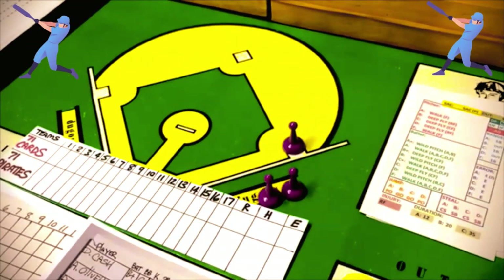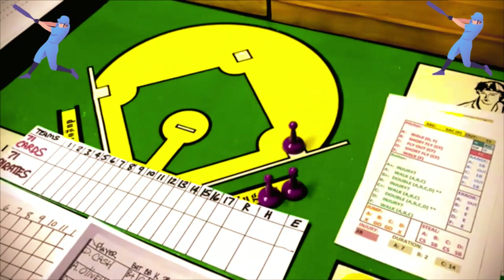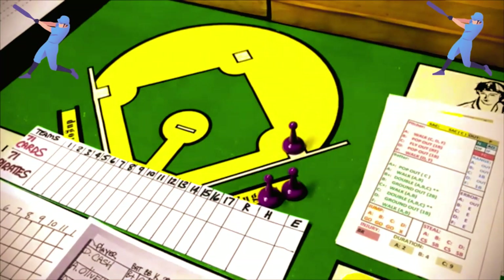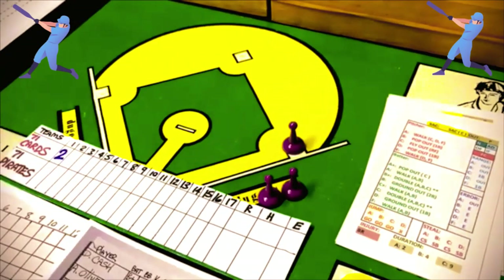The Cardinals are ahead 2-0 with a runner at first and Joe Hague up. The B pitcher card says short fly to center field — the runner at first won't go anywhere. That's an F-8. Two down, and Ted Sizemore is the batter. The B pitcher says pop out to first base. That's all the Cardinals get, but they do get two runs. We go to the bottom of the first inning.